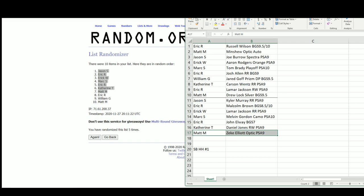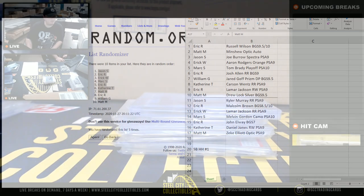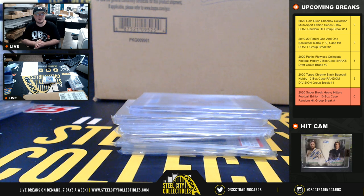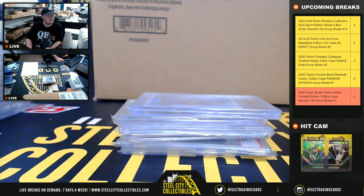All right, that's going to do it, guys. Thank you all for filling the break. Now let's get a couple more of these up — we have three breaks that are on top, all at three spots or less. Let's try to fill them all.